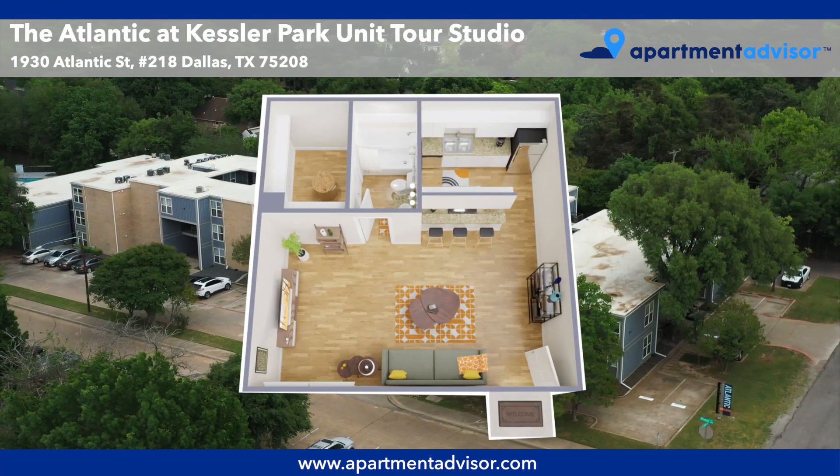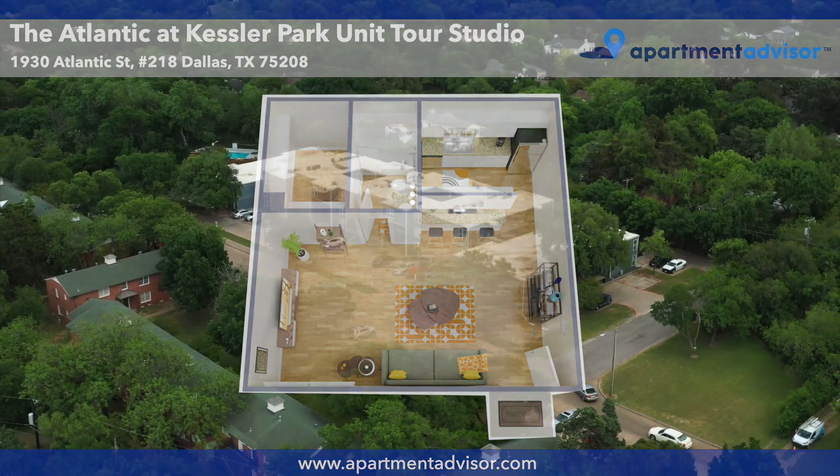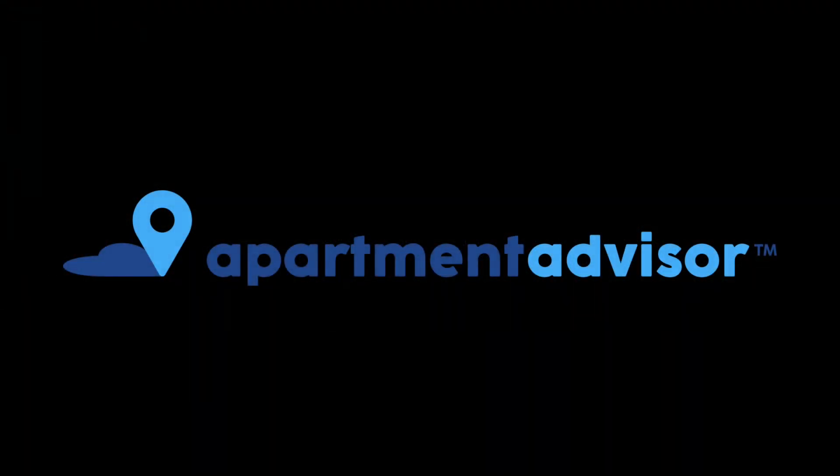Thanks for watching our tour of The Atlantic at Kessler Park, Unit 218. You can find more details and submit your application for this unit at apartmentadvisor.com, where you can rent your next place hassle-free.